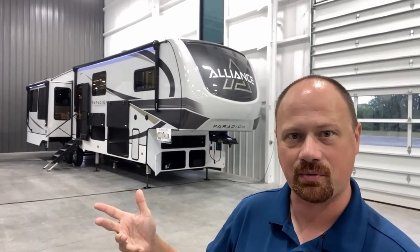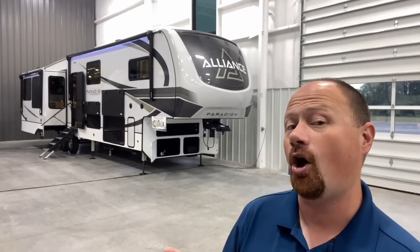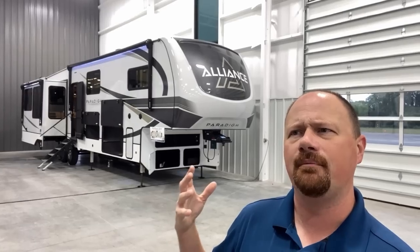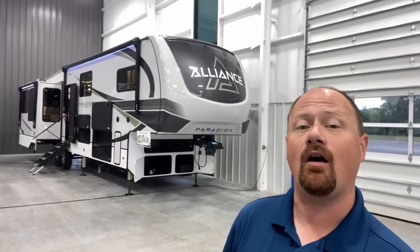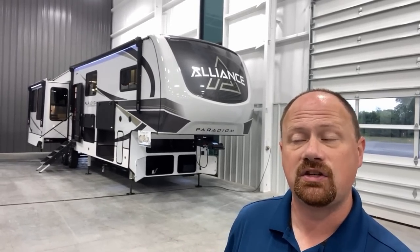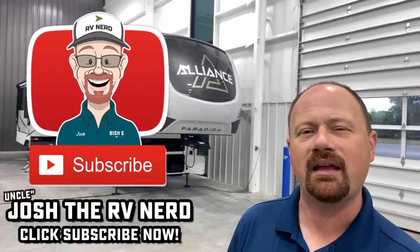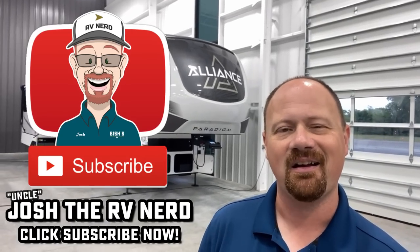I'd be curious to know what you think of their version of the luxury multi-purpose bonus room mid-bunk compared to other brands. I'll leave links in the description to videos on brands like Montana and North Point that make similar middle bonus rooms in luxury fifth wheels — let me know which one you'd go with and why. Down in the links you'll also find a link to our website to check pricing and availability. We don't do hidden dealer fees. Take care, stay safe, have fun, and happy camping everyone.